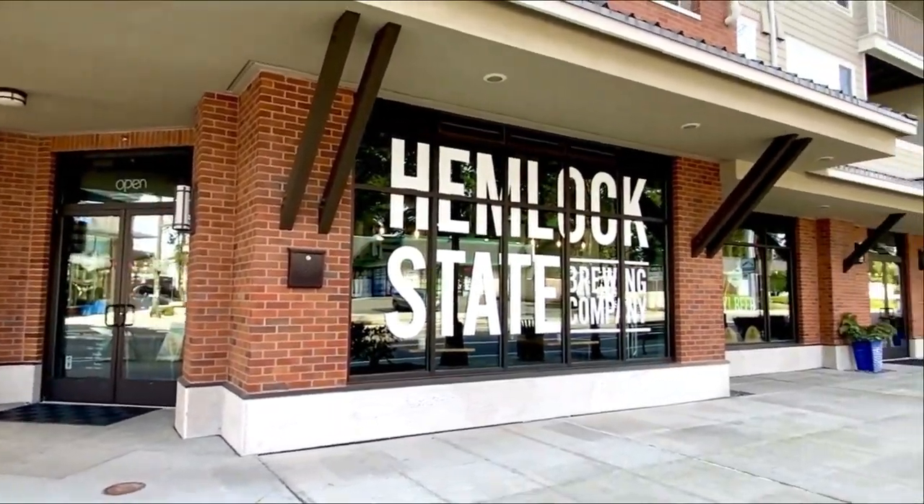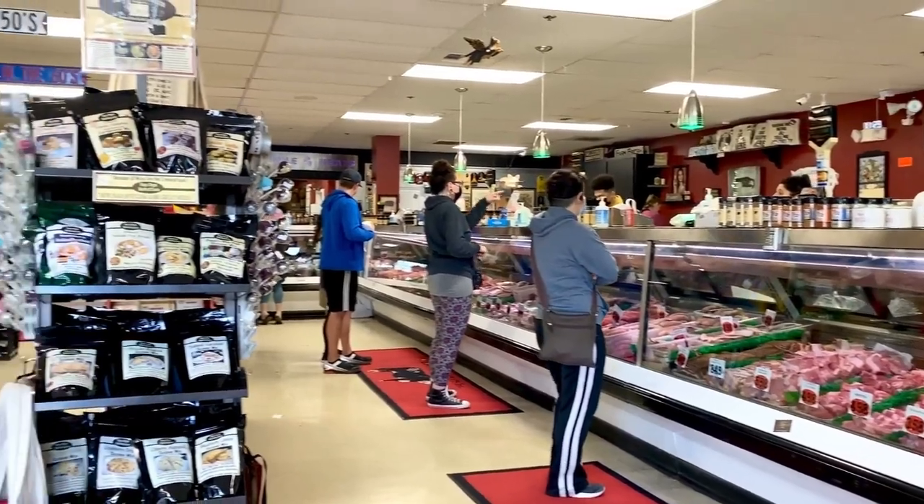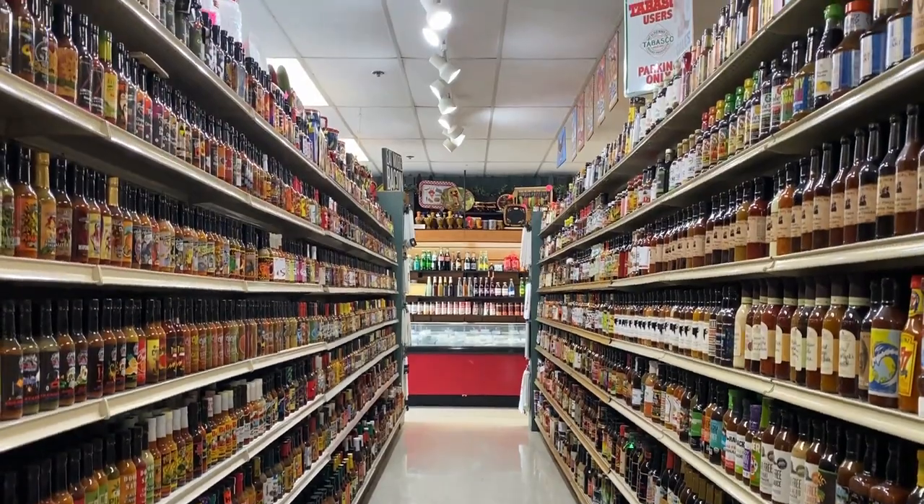There are great options for eating and drinking nearby, and if you like fresh meat or hot sauce, you absolutely have to check out Double D Meats. What an amazing find.